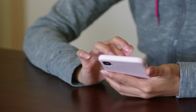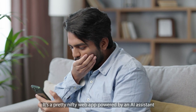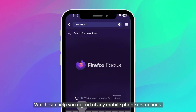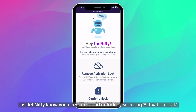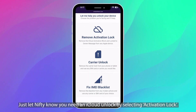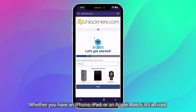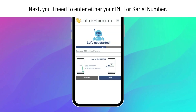If you're looking to unlock your device, you might want to try unlockhere.com. It's a pretty nifty web app powered by an AI assistant, which can help you get rid of any mobile phone restrictions. Once you're there, Nifty, the helpful AI bot, will assist you. Just let Nifty know you need an iCloud unlock by selecting Activation Lock. Whether you have an iPhone, iPad, or an Apple Watch, it's all cool — just select your device. Next up, you'll need to enter the IMEI or serial number.